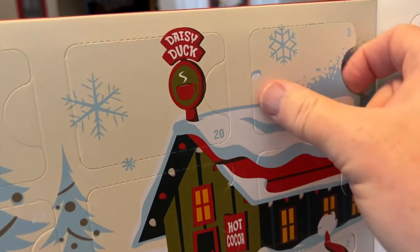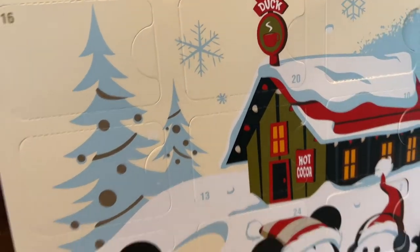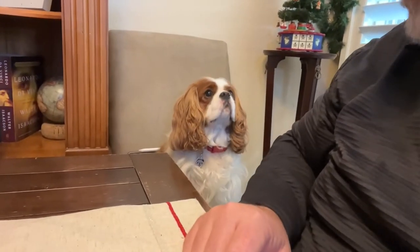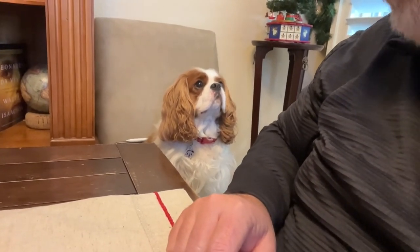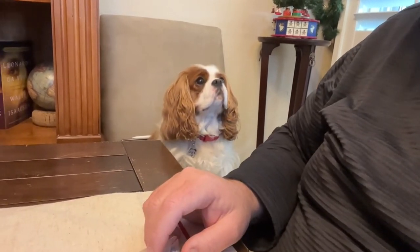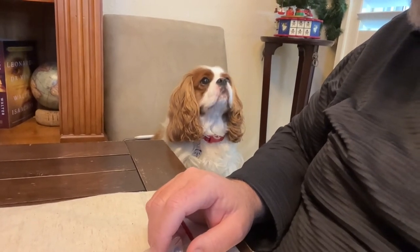What's today's puzzle? Let's see. Do you want to help make the puzzle? I bet you do. Such a good dog.